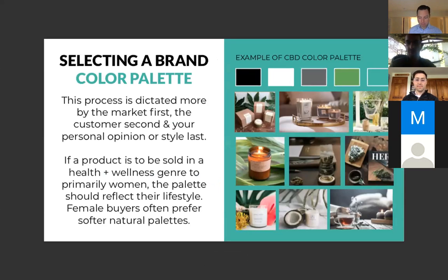Selecting a brand color palette: stay within maybe five to six colors. Keep all your content, logos, and everything within a similar color scheme — like Blue Bottle Coffee, blue and white. This process is actually dictated more by the market first and the customer second, than your personal opinion. A lot of people want to say 'this is my favorite color' — but what you really want to do is put out a couple of different color schemes and test your market specifically. If you're an older gentleman and your products are being sold to a younger female audience, what you like may be completely off from what the market wants.